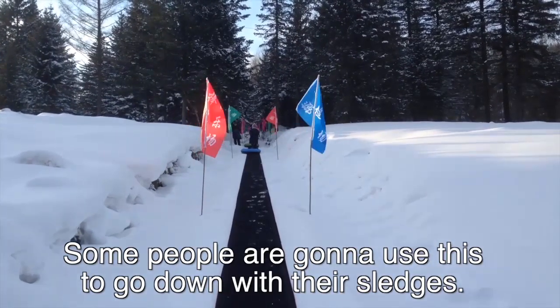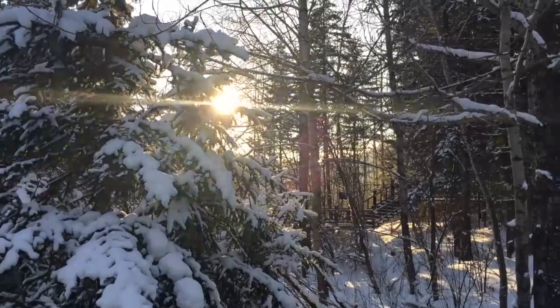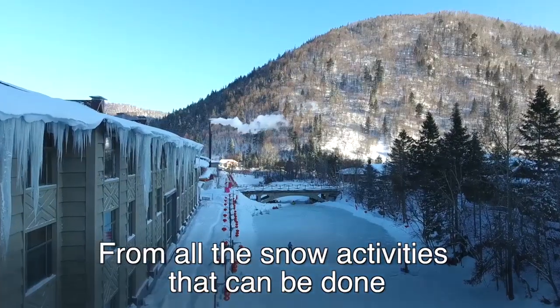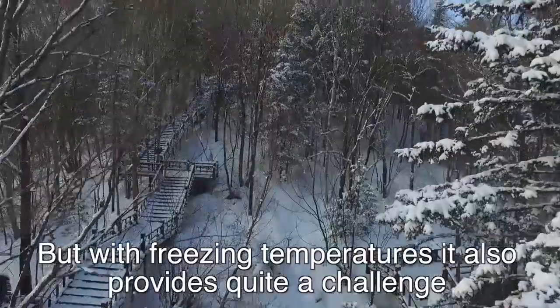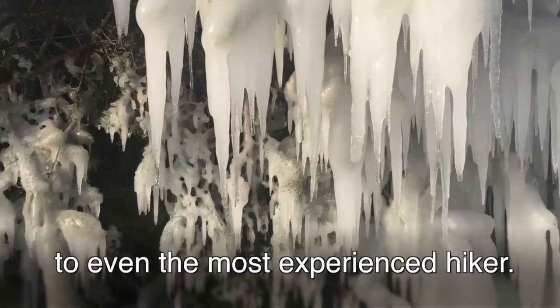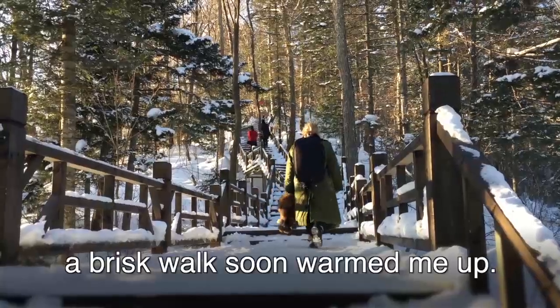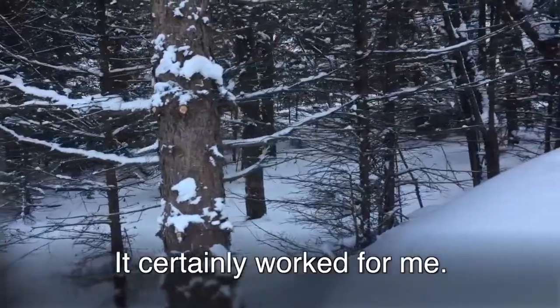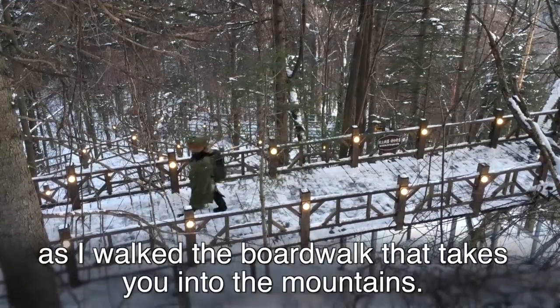Some people are going to use this to go down with their sledges. I'm going to go for a nice walk up in the mountain. From all the snow activities that can be done in the hills surrounding Snowtown, walking is the cheapest and simplest, but with freezing temperatures it also provides quite a challenge to even the most experienced hiker. Dressed in three layers, including a huge village jacket and a traditional fur hat, a brisk walk soon warmed me up. Locals tell me people here enjoy the cold because it clears the head — it certainly worked for me. After a short time fighting the icy air, I was worry-free as I walked the boardwalk that takes you into the mountain.